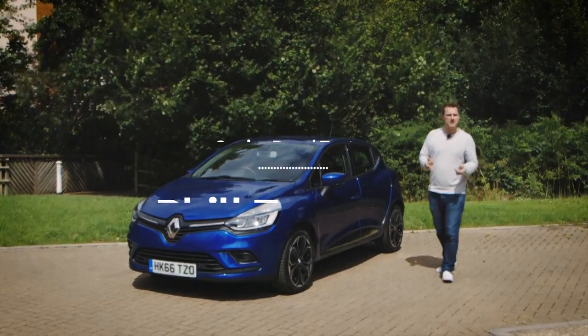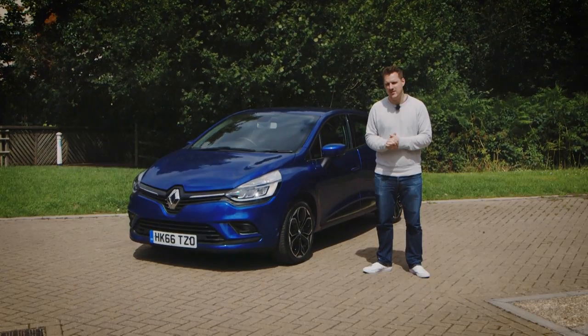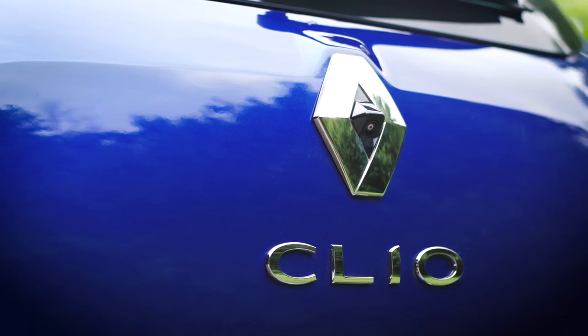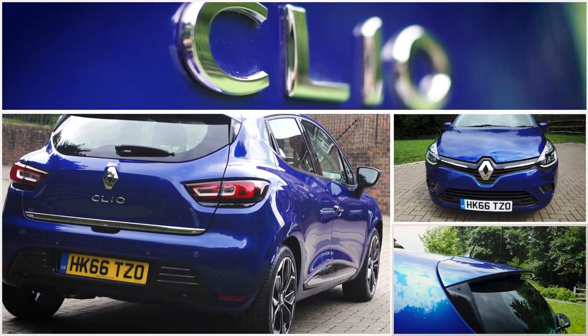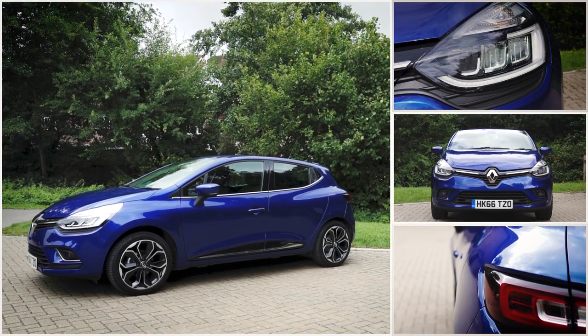The Renault Clio has been a firm favourite among UK car buyers ever since it was first introduced way back in 1990. This fourth-generation car was facelifted in 2016 and aims to tempt buyers away from the likes of the Volkswagen Polo, Seat Ibiza and Ford Fiesta, with its blend of generous specification and some smart looks.